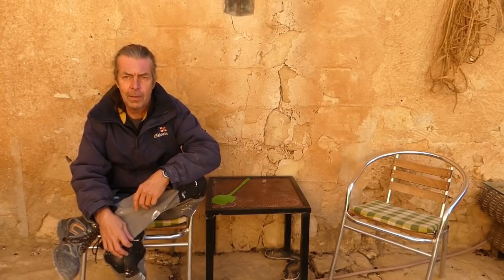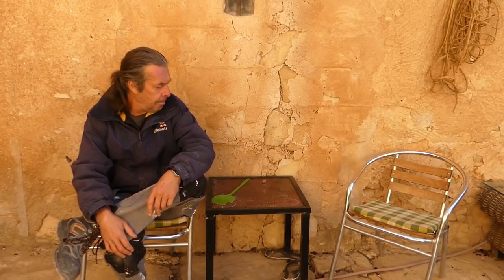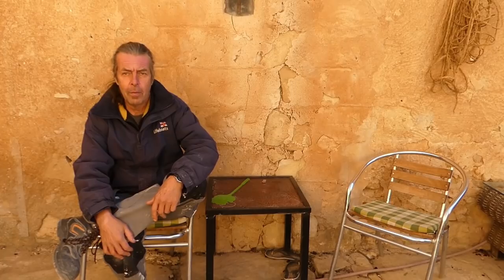Morning everyone and welcome back to another chilly but clear blue sky day on the Finca. The other chair is still empty — I'm picking Sharon up later on tonight. It'll be good to have her back.